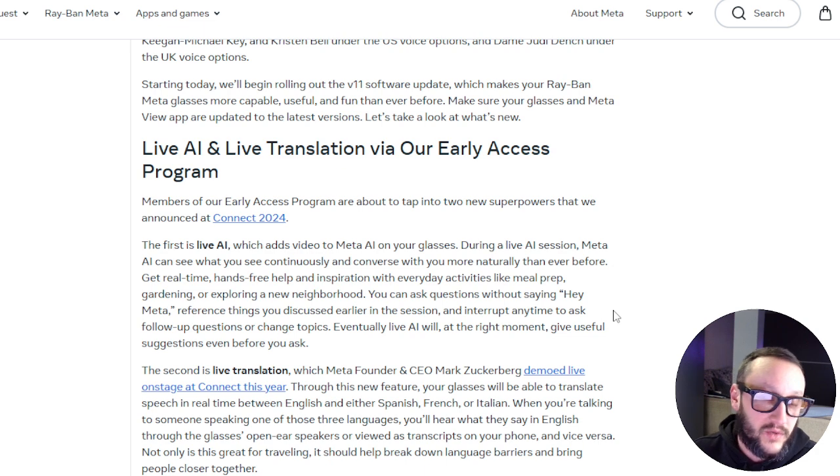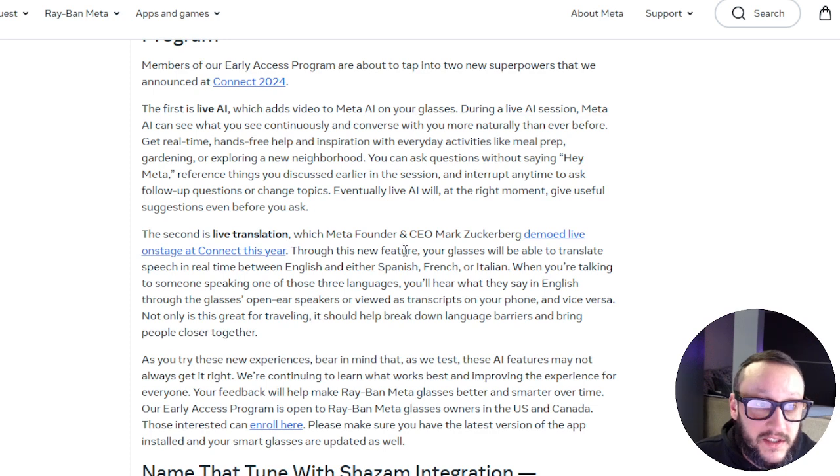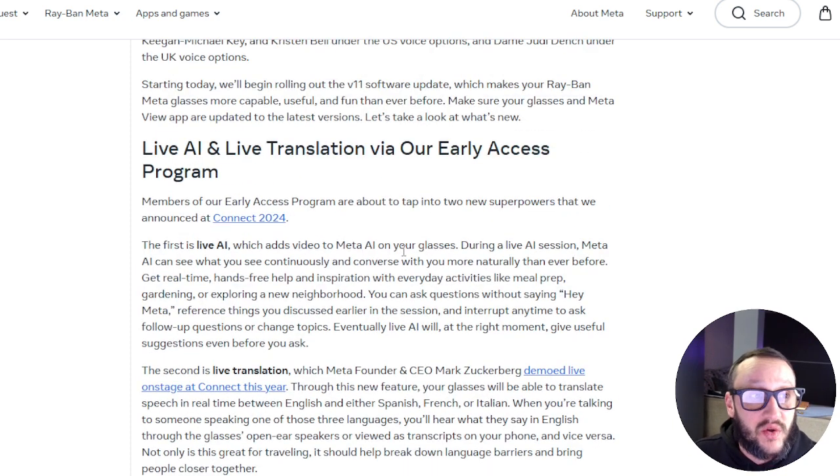So live AI and live translations are via an early access program. I'm going to show you exactly how you can get access to the early access program and show you some examples of what live does. Members of the early access program are about to tap into two new superpowers that were announced at Connect 2024. They already announced this — I'm just now getting access, which is why I'm making this video. The first is Live AI.